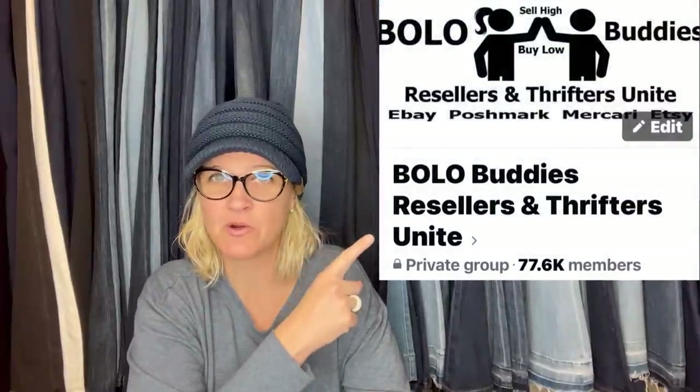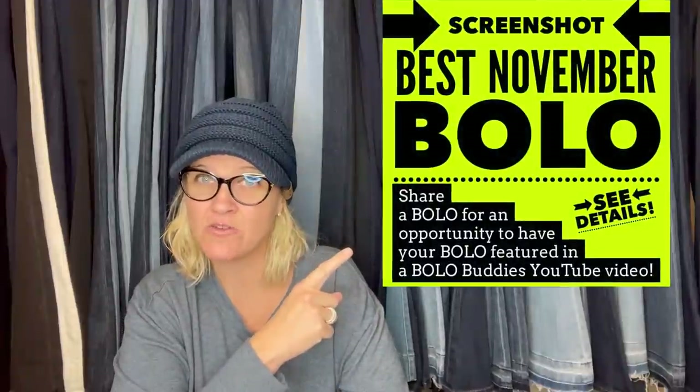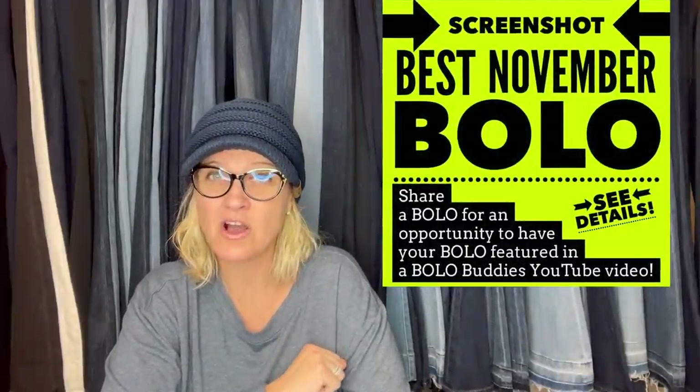I am going to talk to you about BOLO items — items to be on the lookout for, items you can hopefully buy low and sell for a profit. These items were shared by my Facebook members. I posted 'Share Your Best November BOLO,' and in the comments they post a screenshot telling me where they got it, what they paid, and what it sold for. I create a video for everyone to watch to help us all learn and get educated on what BOLOs are out there — what we should be looking for at estate sales, thrift stores, the Goodwill bins, garage sales, wherever you source.